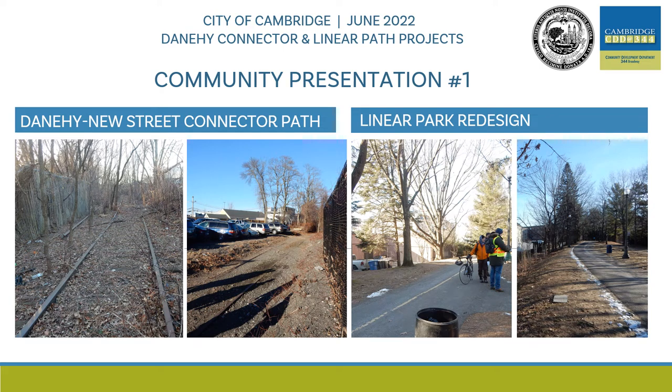Welcome to the first community presentation for the Danahee New Street Connector Path and Linear Park redesign projects. This meeting will introduce you to our two new path projects. This pre-recorded presentation will be screened on Tuesday, June 7th at 5:30 PM.